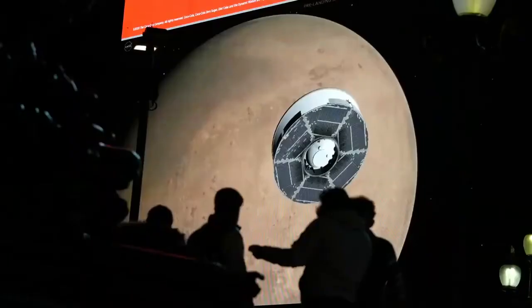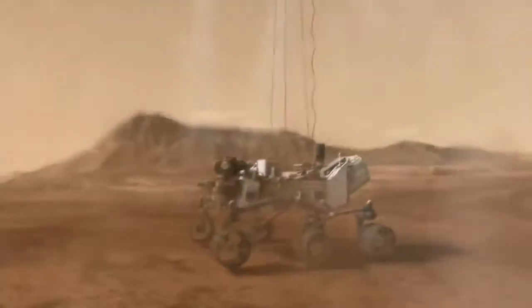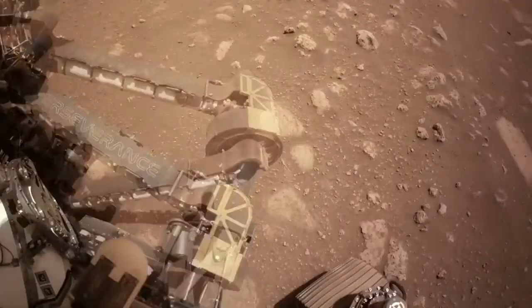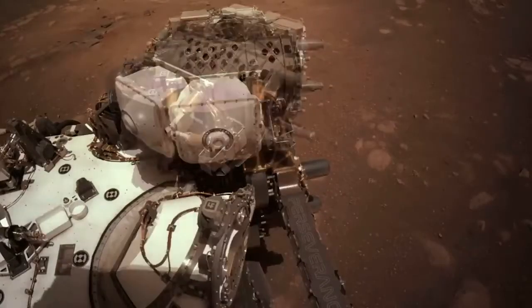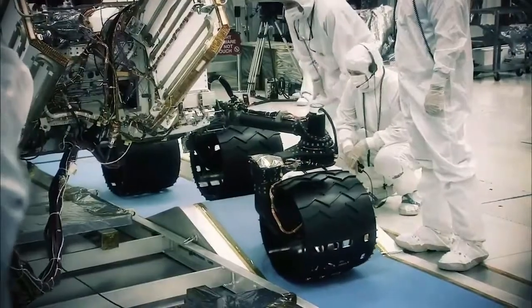Millions of excitable space nerds huddled around their devices earlier this month to watch NASA's Perseverance rover successfully touch down on the frigid surface of Mars. Captured in never-before-seen levels of detail and at multiple camera angles, this astonishing technical feat was a landmark of human ingenuity and a moving tribute to the audacity of 21st century engineers.